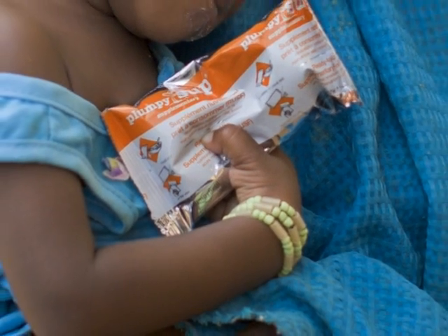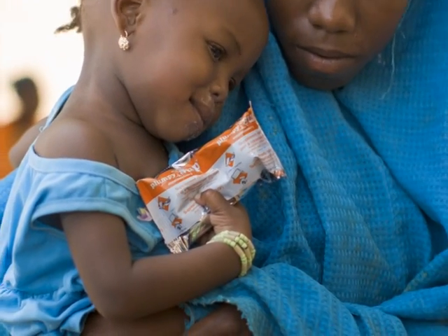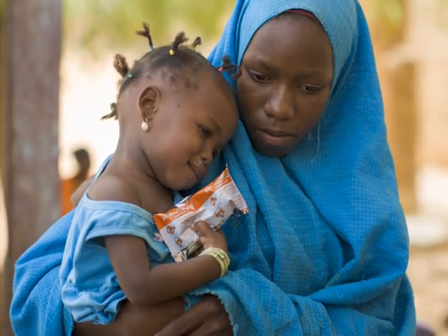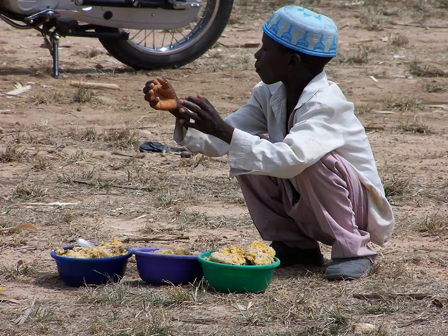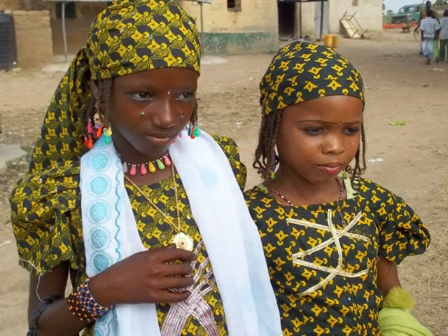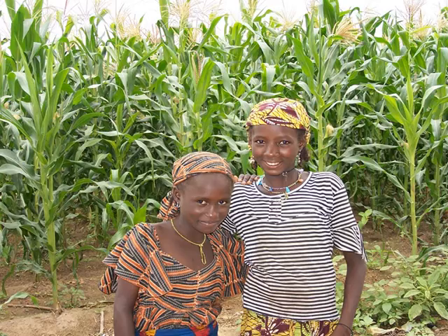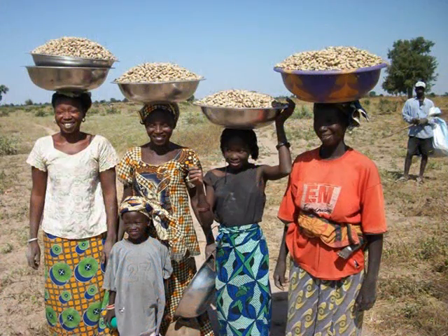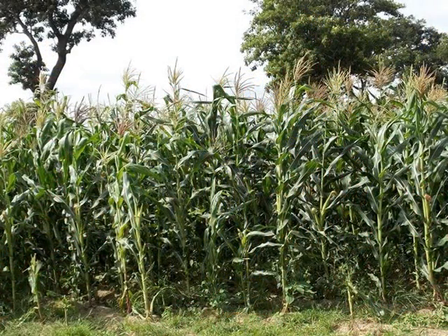With malnutrition and poor diets undermining the health of more than a quarter of the world's population, the need to promote healthy diets has never been stronger. But healthy eating doesn't just mean the types and amounts of foods eaten — it's also about food safety. And safety is compromised for millions of children and poor families in Africa by an invisible, tasteless poison that can frequently be found in the very foods that families depend on to avoid hunger, foods like maize and groundnut.